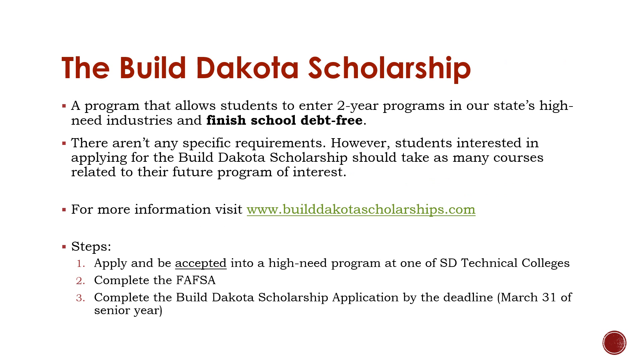We also wanted to take the opportunity to highlight the Build Dakota Scholarship. Although the Build Dakota Scholarship does not have any specific course requirements, we encourage students planning to attend a two-year school to be aware of this amazing opportunity. Earning a degree debt-free is a big deal, and we love seeing our students earn this scholarship.